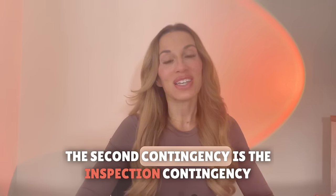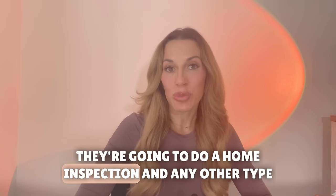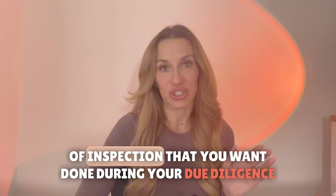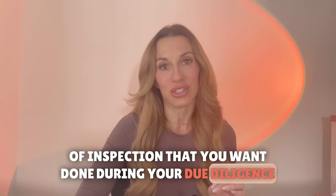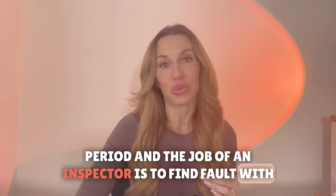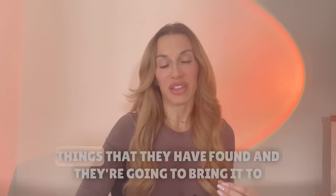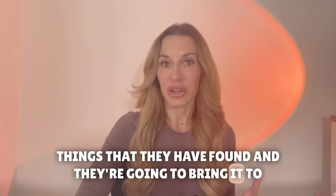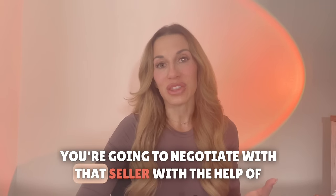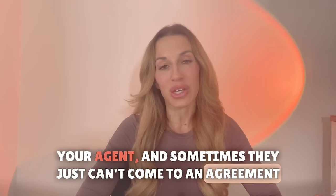The second contingency is the inspection contingency. When you're a buyer and you go under contract, you're going to hire an inspector. They're going to do a home inspection and any other type of inspection that you want done during your due diligence period. The job of an inspector is to find fault with the home, so they're going to provide a lengthy report of all the things they have found. As a buyer you're going to negotiate with the seller with the help of your agent, and sometimes they just can't come to an agreement.